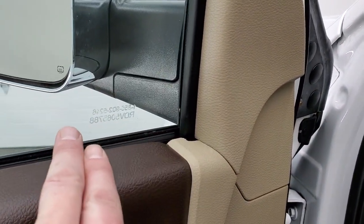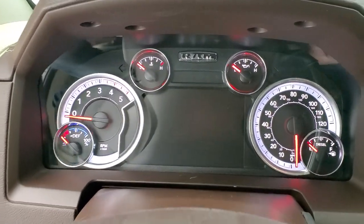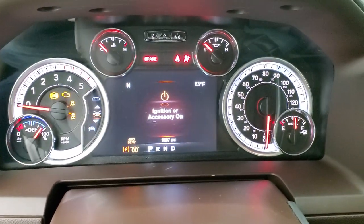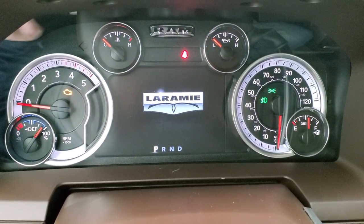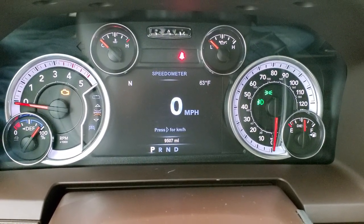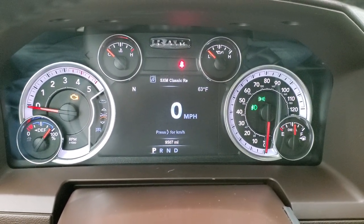It's got window etched security on it, so each one of the windows and pieces of glass has that number on it, making it less attractive for a thief to steal. You get the Laramie animation at startup, then the 7-inch LCD display. This truck has 9,507 miles. You also get a digital speedometer, compass, and outside temperature display, and you can change those corners to read pretty much whatever you want.